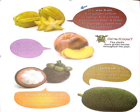The next fruit is star fruit. It is golden yellow in color. It is a sweet and crunchy fruit. It tastes like pineapple, apple, and kiwi combined.